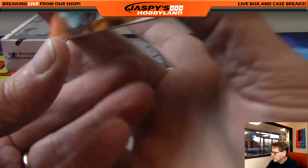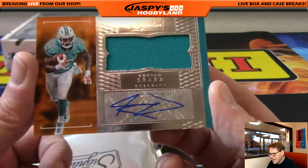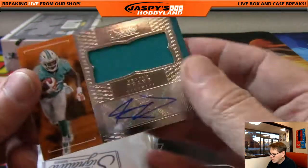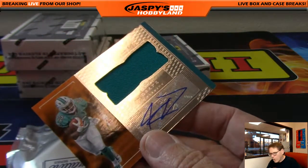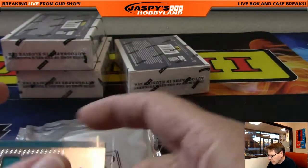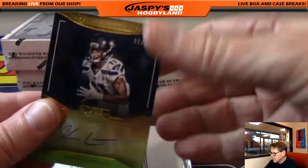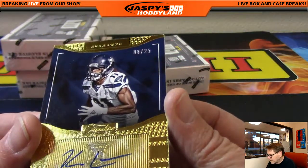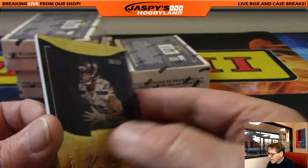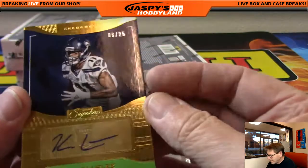Up next — very nice! Kenyon Drake, Miami Dolphins, unnumbered patch auto. Miami — that's Vic. Up next, wow — Kenny Lawley, six of 25, another hit! This is Seattle Seahawks — that's Dan O. Six of 25, love that card, lots of gold.